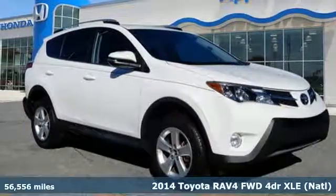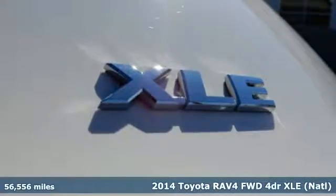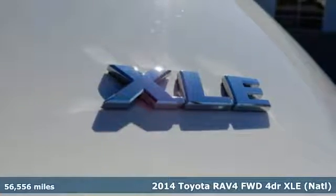Here's a 2014 Toyota RAV4. When you're looking for comfort, convenience, and quality, you think Toyota.